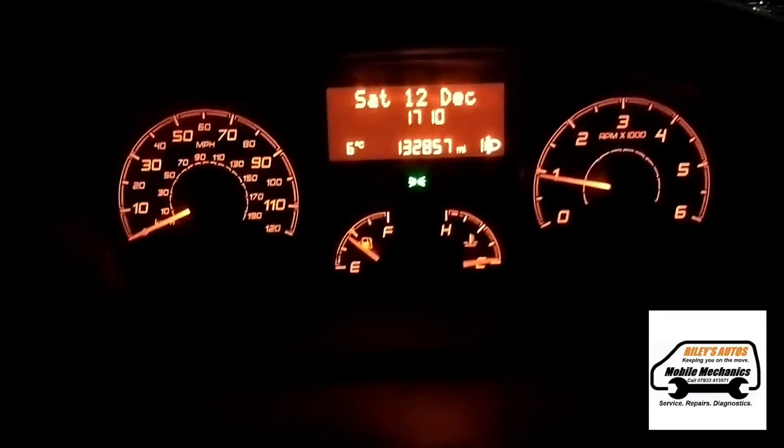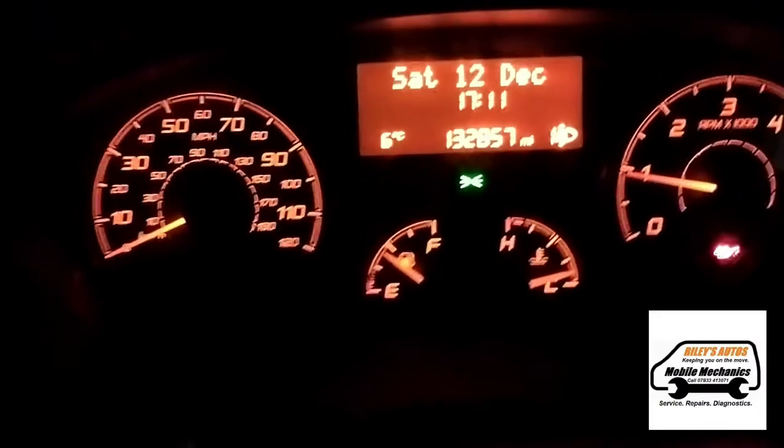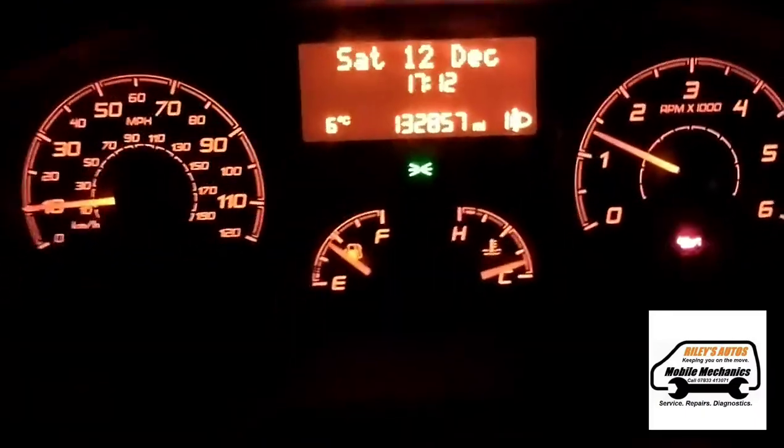It's going to need a new vaporizer. The glow plug inside the evaporator is used to evaporate the fuel when it injects it into the DPF, and it's got a short circuit inside, so it's going to need replacing. But the van is driving okay for now after a couple of test drives.